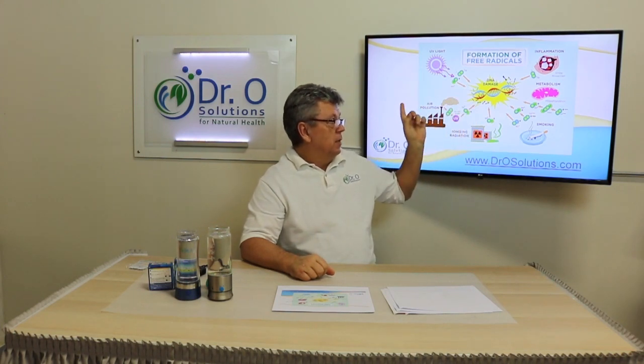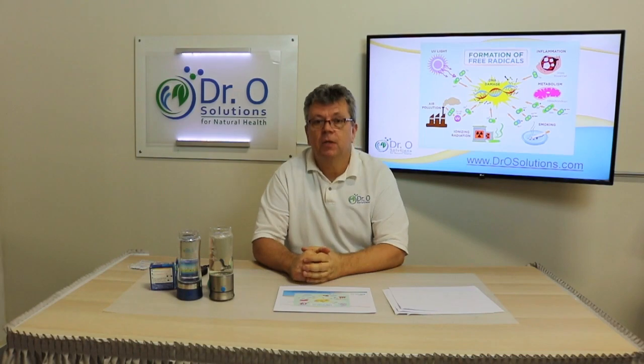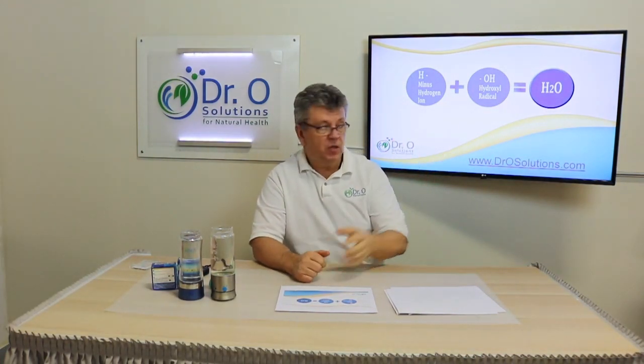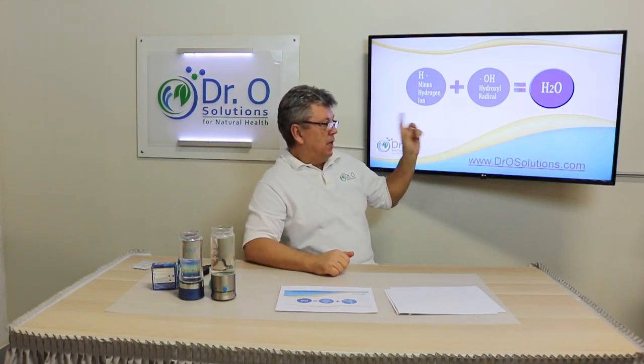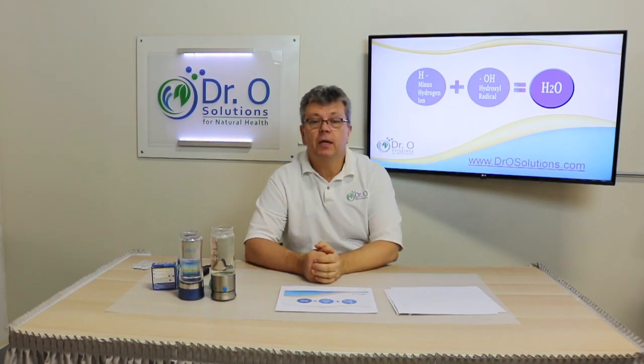Inflammation also causes free radicals, and as you know, most people do have some form of inflammation. When you drink hydrogen water, the hydrogen combines with hydroxyl radicals — which are free radicals — and simply produces water in our body.